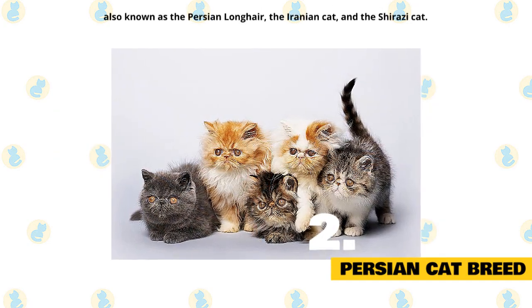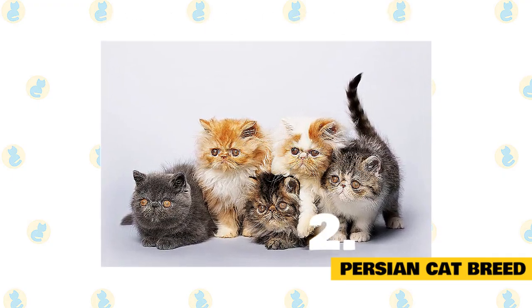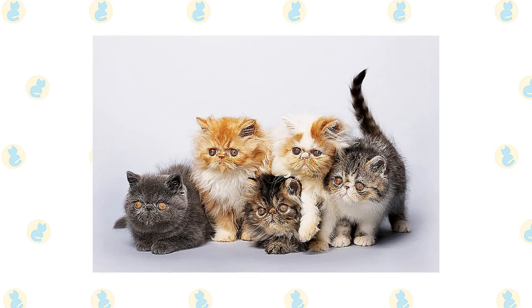Persians are also known as the Persian Long Hair, the Iranian Cat, and the Shirazi Cat, named after the city of Shiraz, Iran, since they were originally imported from Iran.